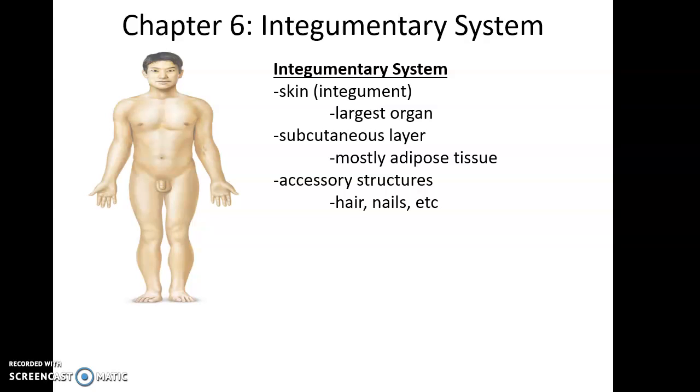The integumentary system is made up of the skin, which is the largest organ of the body. It's also known as the integument. Underneath the skin, or deep to the skin, is the subcutaneous layer, made up mostly of adipose tissue. There are also various accessory structures such as hair, nails, sweat glands, and oil glands.